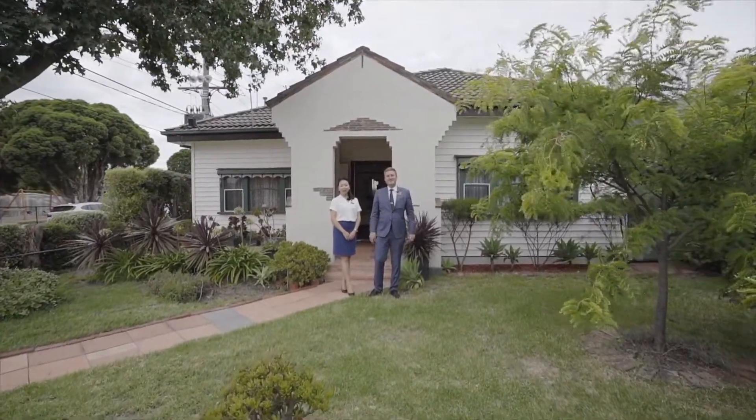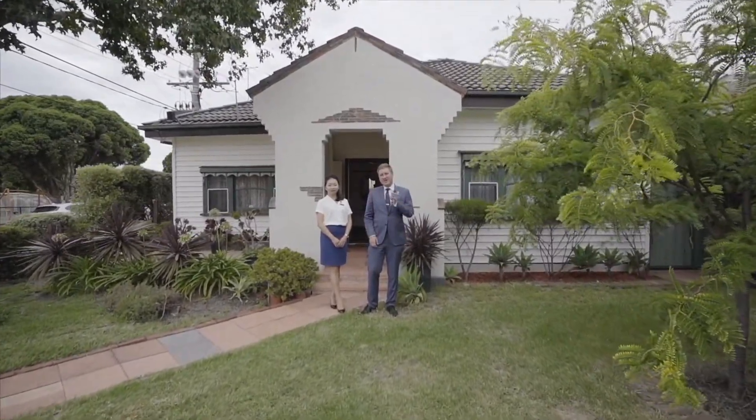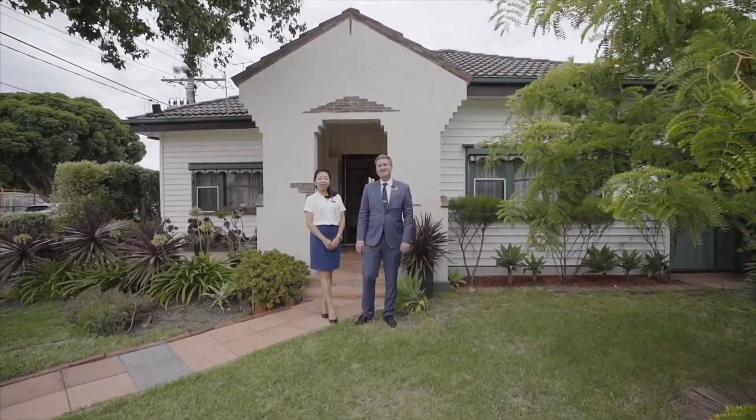Hi, I'm Gareth Apswood. Hi, I'm Zoe Dahl. Welcome to 40 Bishop Street, a wonderful Art Deco home. You're going to love this one. Let's take a tour.